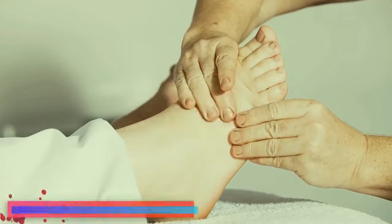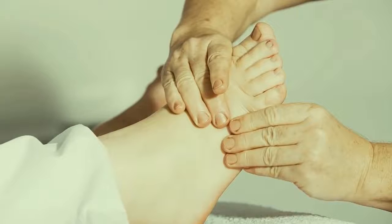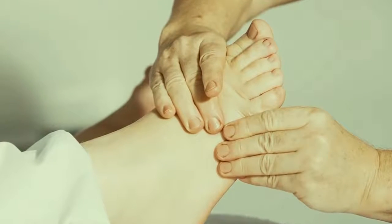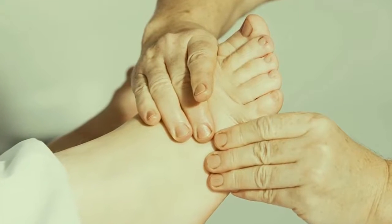Number 3: trust in reflexology. Many people in China have regular reflexology massages on their feet. They do it not just because it's calming, but also to boost their circulation and get rid of chemicals in the body.